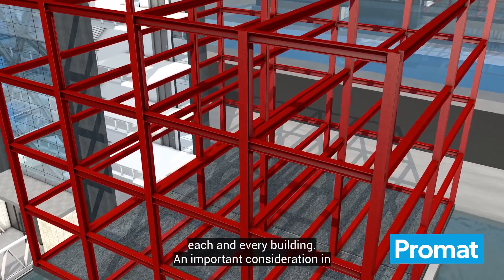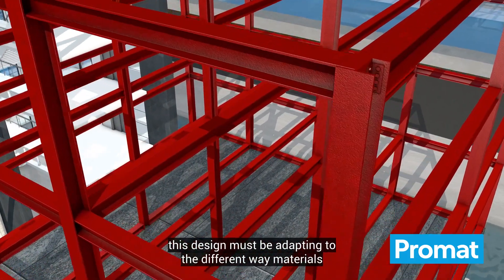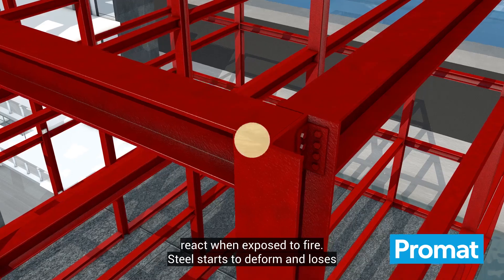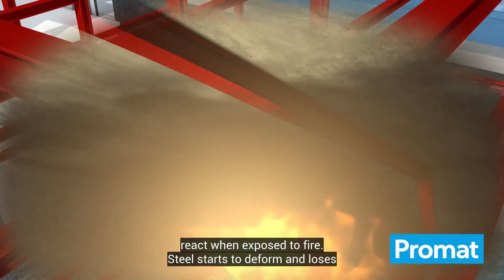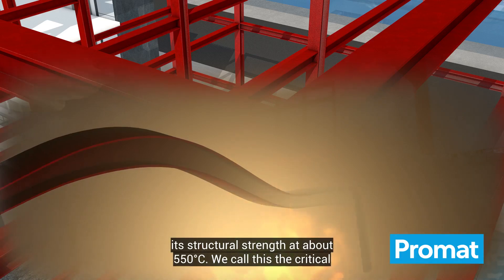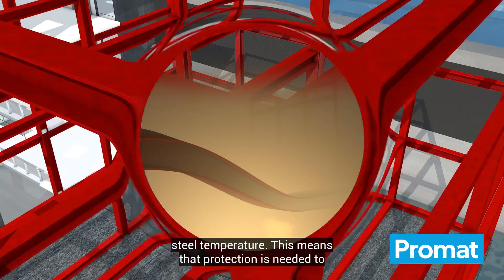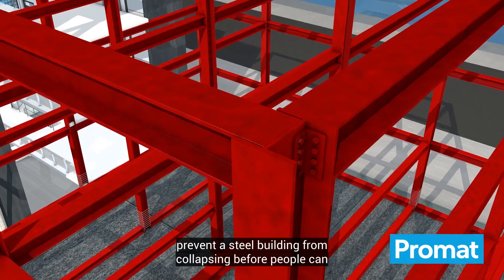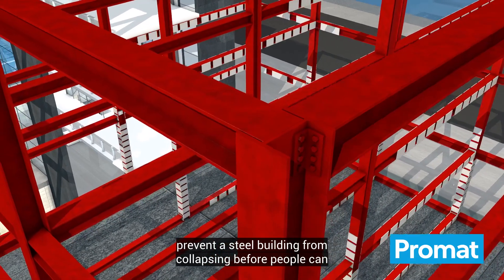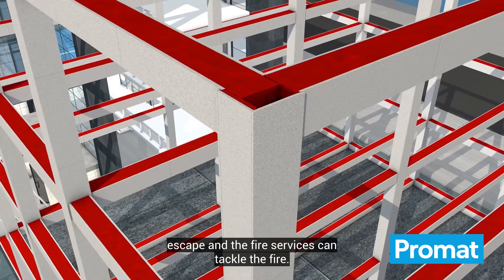An important consideration in this design must be adapting to the different ways materials react when exposed to fire. Steel starts to deform and lose its structural strength at about 550 degrees Celsius. We call this the critical steel temperature. This means that protection is needed to prevent a steel building from collapsing before people can escape and the fire services can tackle the fire.